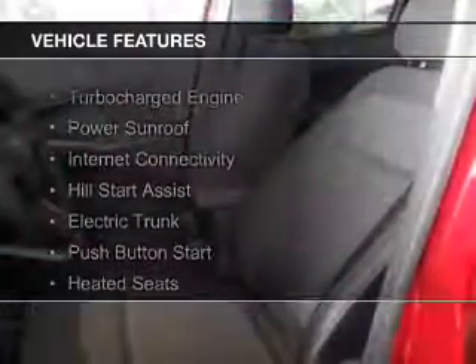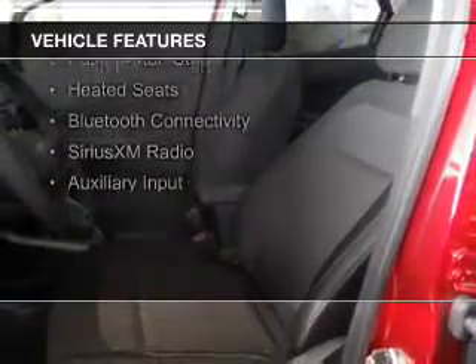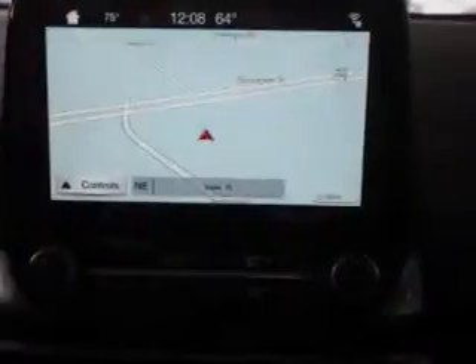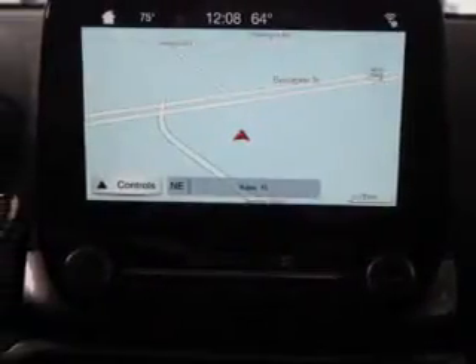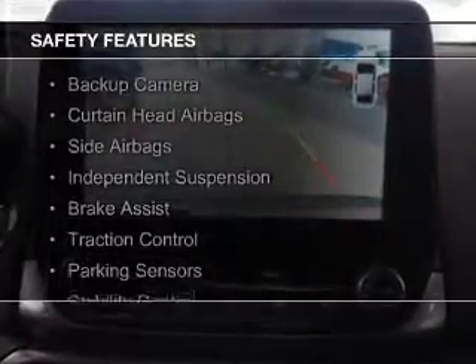The features include a turbocharger, a power sunroof, internet connectivity, hill start assist, electric trunk, push button start, heated seats, Bluetooth connectivity, Sirius XM satellite radio, and auxiliary input.